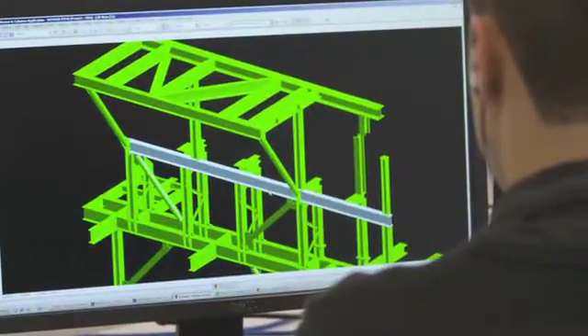I did a degree in mechanical engineering and I actually did my placement at Claxton, then went back and finished my degree and they offered me a job for when I finished. So I came back and started designing things.